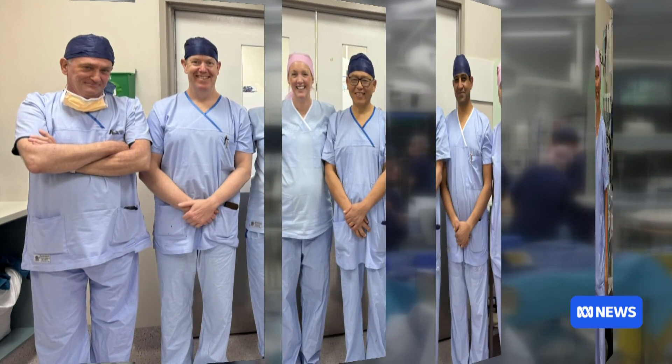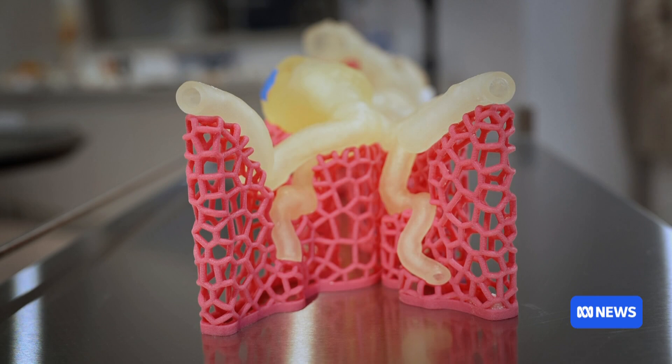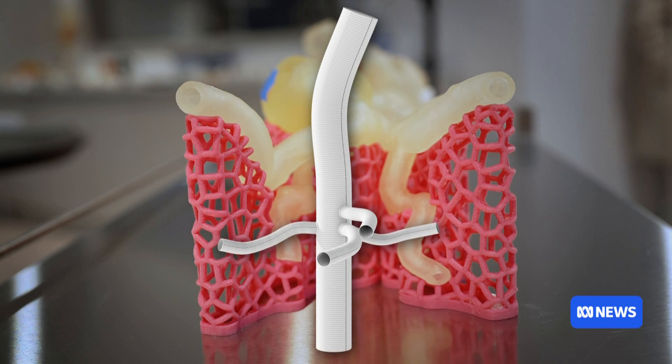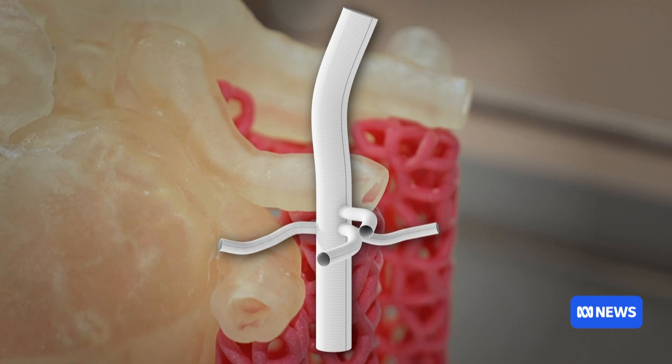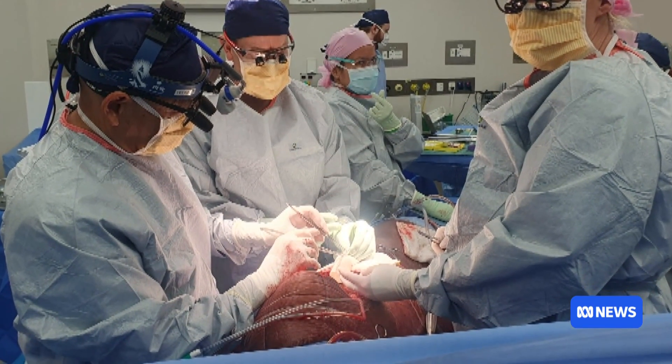A team of vascular and cardiothoracic surgeons was assembled to replace much of the man's aorta with a prosthesis. In a nine-hour operation, the specialists painstakingly connected the graft to blood vessels — micro plumbing, fancy plumbing. It's high risk surgery. During the procedure, patients have to be cooled down so they can be put under circulatory arrest. That means blood flow throughout their body is halted for around 20 minutes.